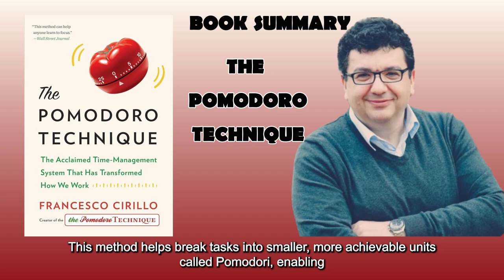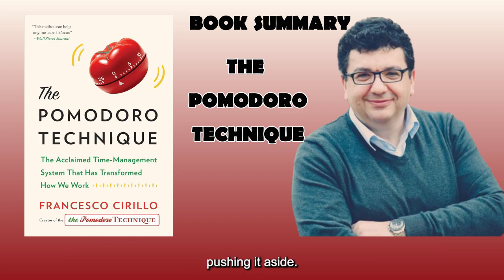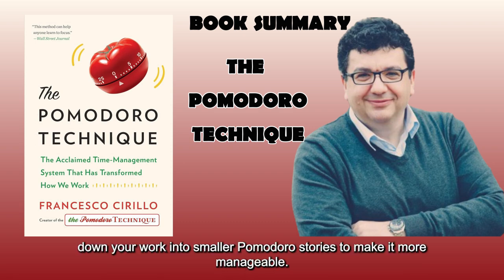This method helps break tasks into smaller, more achievable units called Pomodoro, enabling people worldwide to overcome procrastination and enjoy their work rather than constantly pushing it aside. Big Idea 1: Let's talk about breaking down your work into smaller Pomodoro units to make it more manageable.